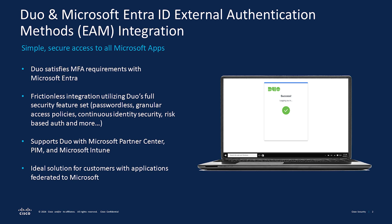Duo with EAM can be leveraged in a variety of scenarios, including complementing Entra ID identity protections, risk-based policy compliance, streamlining role activations through privileged identity management, and simplifying the device enrollment process with Microsoft Intune.